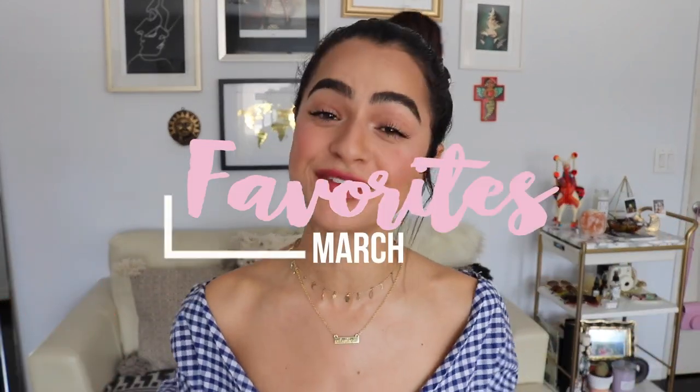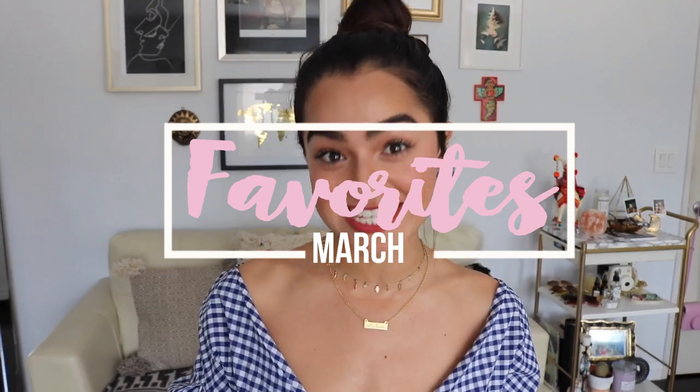Hey, how are you guys? Oh my gosh, I know, do not kill me — I am barely filming my March favorites, as you guys can tell by the title. But I'm finally bringing you everything that I've been absolutely obsessed with in the month of March. I'm going to start with some makeup items, some fashion, skincare, and then of course I always like to leave you guys with a little bit of music selection.